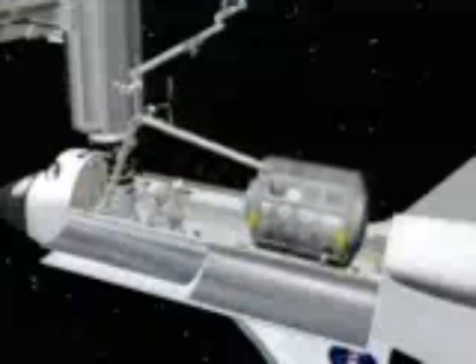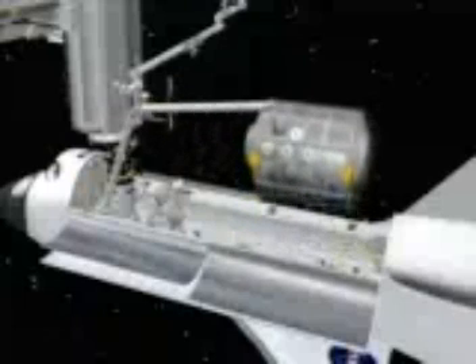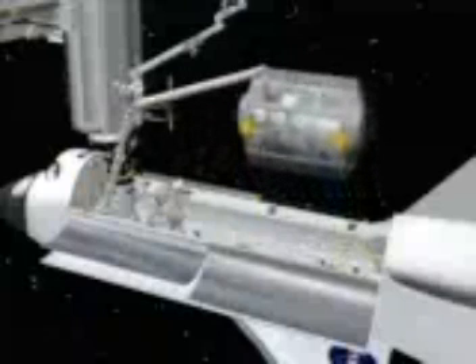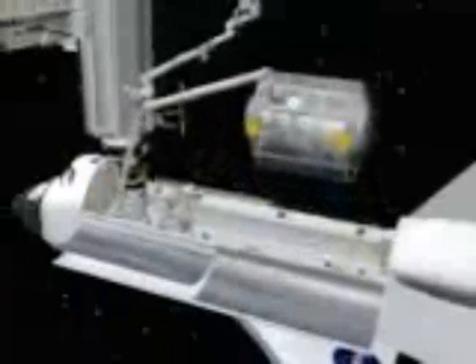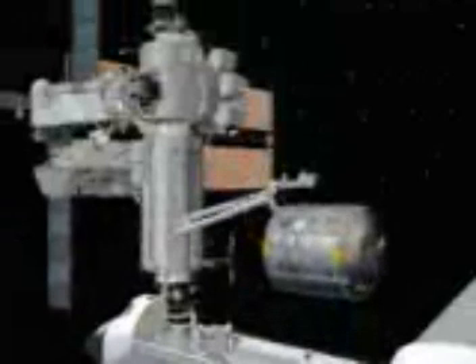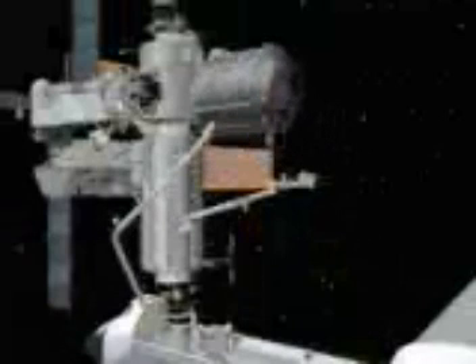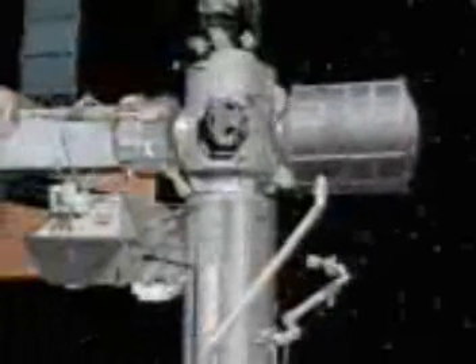At the end of flight day four, we'll get into the MPLM, start some initial transfers, and then begin EVA preps to get ready to go out on our EVA on flight day five.